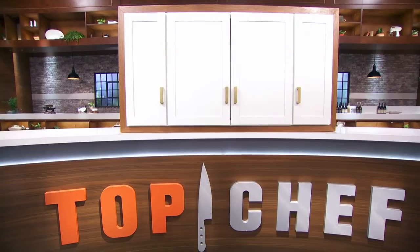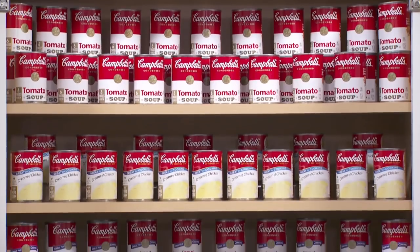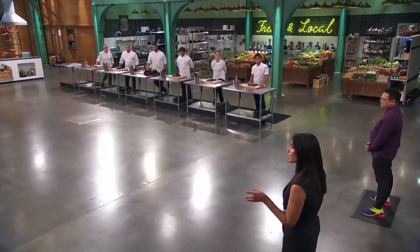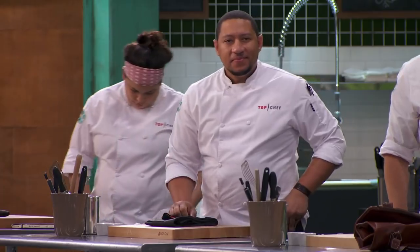You guys wondering what's inside this pantry? For your quickfire challenge, we want you to create a dish that evokes a food memory for you, but we want you to elevate it using Campbell's soup. You have 30 minutes on the clock. Your time starts now. Good luck.